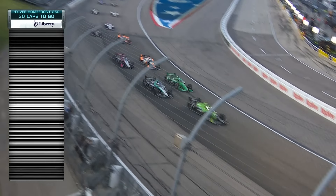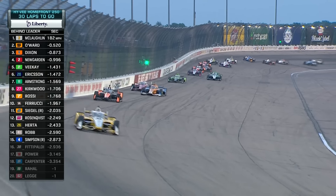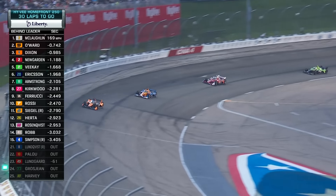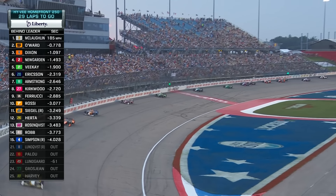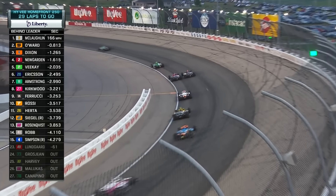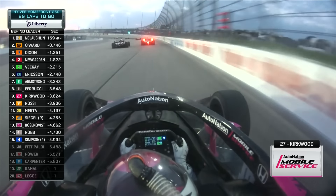Nice late restart from McLaughlin. That's Ericsson working the high side around Armstrong. It's all about Newgarden versus Dixon. Big defense from Ericsson further back into turn three. Marcus Armstrong's got lights blinking on the back of his race car — that's hugely distracting. Look at the red light flashing for Kyle Kirkwood, who looked like he had contact with Ferrucci. Ferrucci on the high side, there's the Sexton Properties machine.